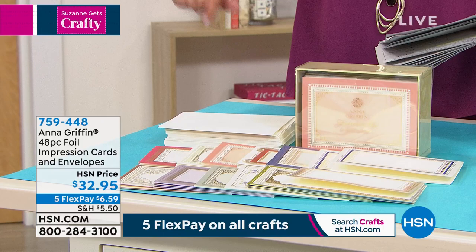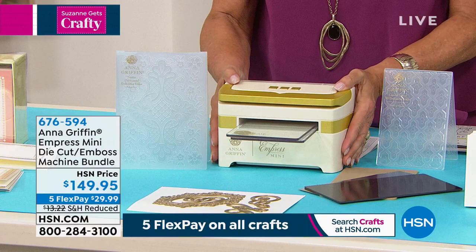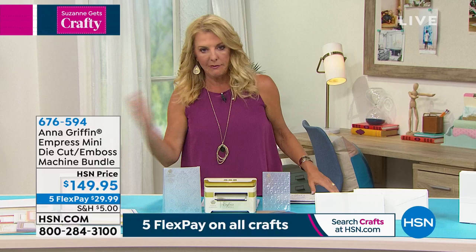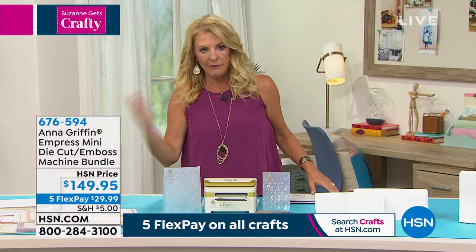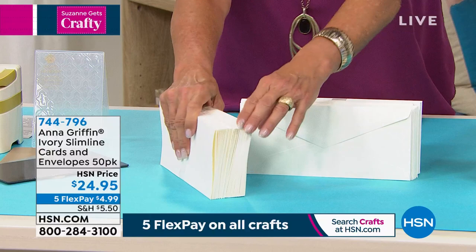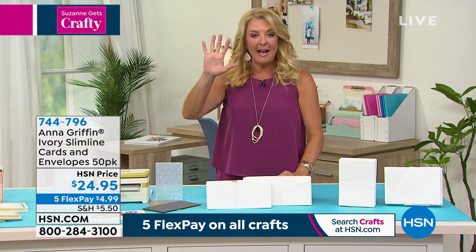The mini Empress machine is small but mighty — all the same capabilities as the big version, just miniaturized. You get folders, sandwiches, dies, and two embossing folders included. The slimline card collection — the big rage in card making right now — features Anna's beautiful weight cardstock with matching envelopes in a 50-pack. Already 500 of the top pick (tear guide envelope maker) have sold from just the preview segment, so the reveal is coming up next.